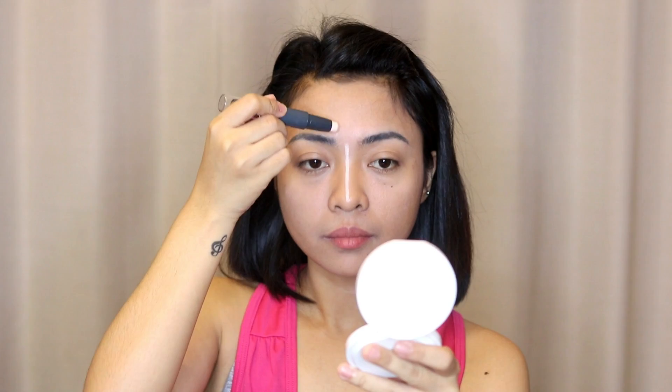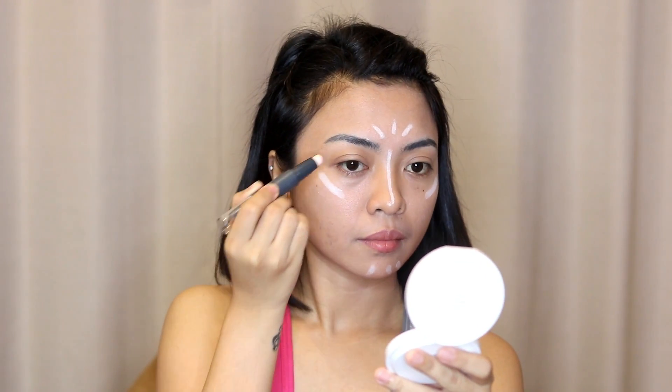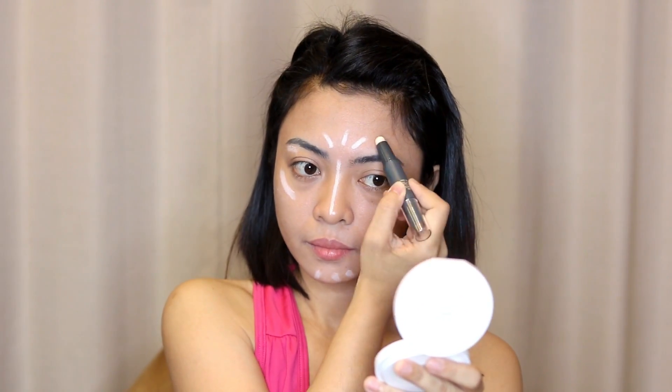For the highlight, I apply it on the peak points of my face like my nose bridge, my forehead, a little bit on the chin, on my cheekbones, and also on my brow bones. What I also love about this product is that it's very easy to blend just using my fingers.